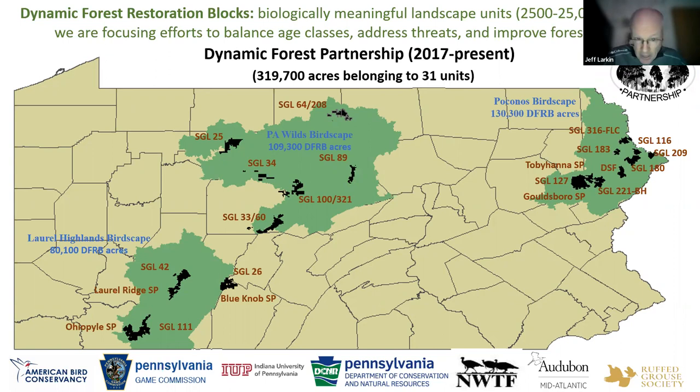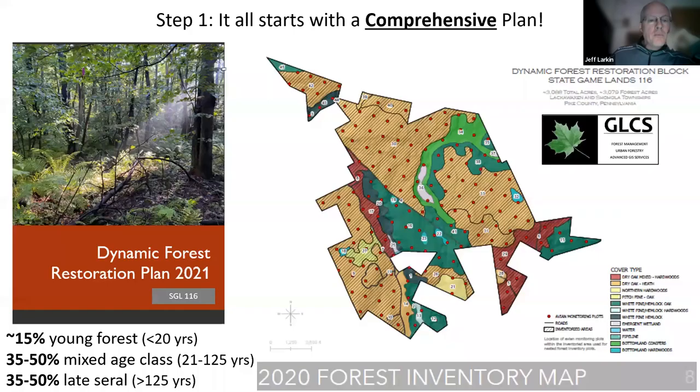We have some key conservation regions in Pennsylvania — green areas dominated by forests that are important to forest wildlife and human user groups like recreation areas. The black polygons within them are our dynamic forest blocks created to date. Across these three conservation regions we have 319,700 acres belonging to 31 units currently categorized as dynamic forest restoration blocks. You can see our diverse group of partners at the bottom joining our efforts to make this a reality.